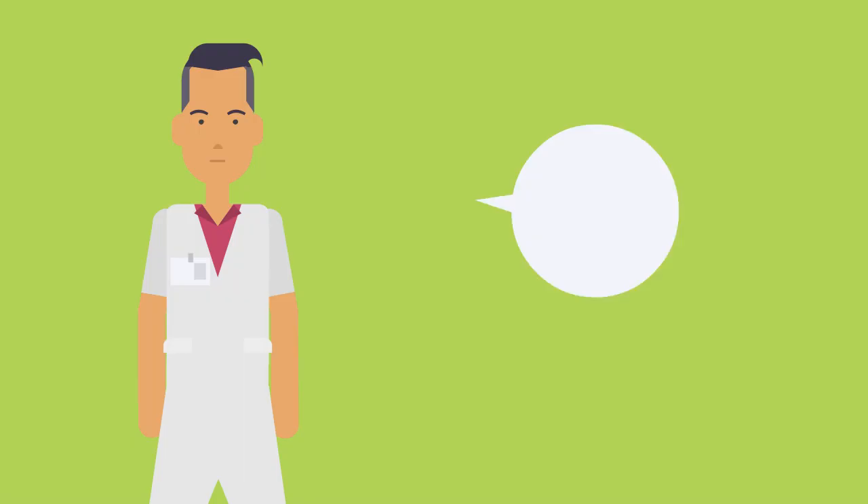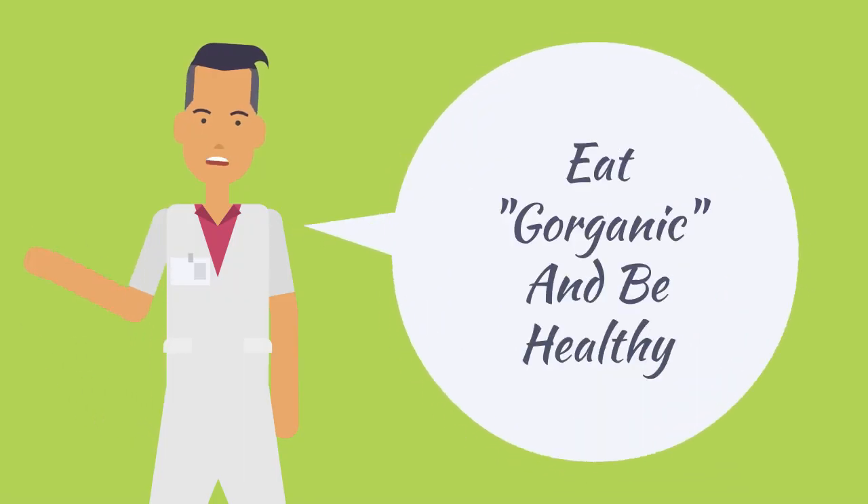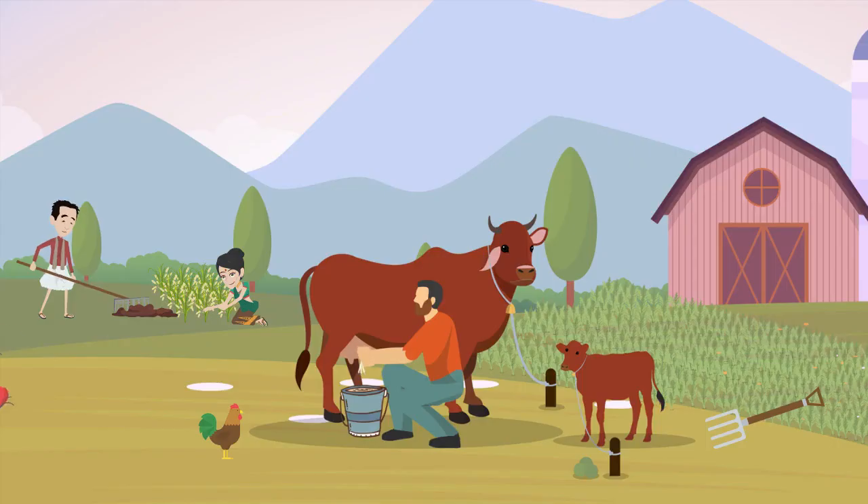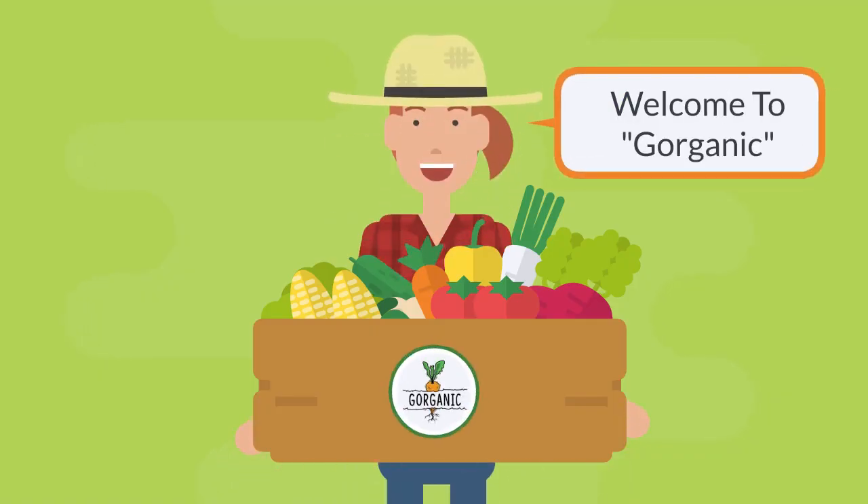Eat organic and healthy is what our doctors keep advising. Gorganic is India's first subscription-based model that does Vedic farming on your behalf and gets 100% organic food delivered at your doorstep.